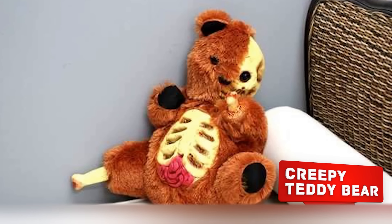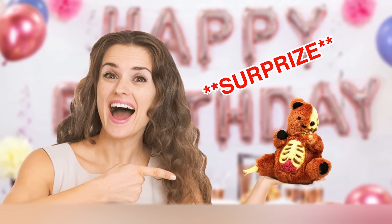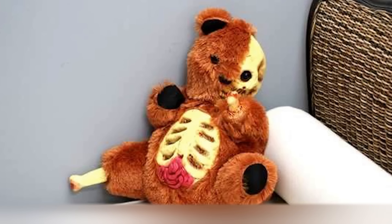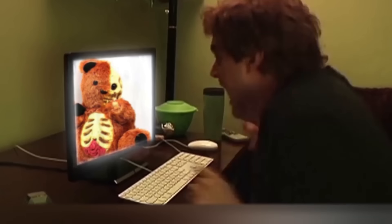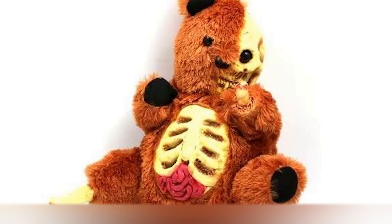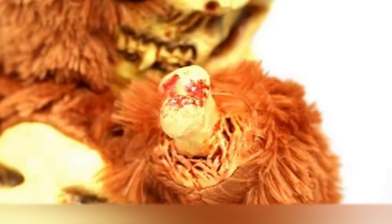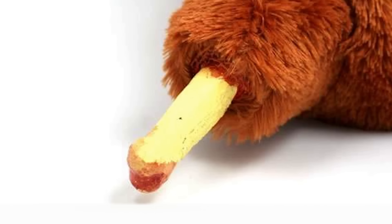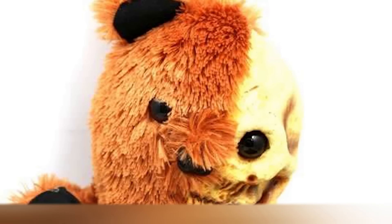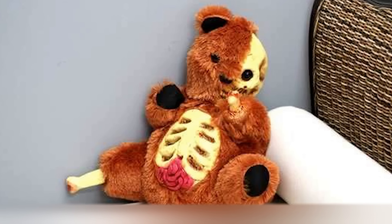Creepy Teddy Bear. Imagine a parent screaming 'Surprise!' and suddenly pulling out this toy from behind their back to give it to a child. The kid would probably react very emotionally. How else do you react to a skeletal teddy bear who's clearly the victim of a maniac? A bloody stump of a bone instead of a paw, a bared skull and rib cage, clearly visible intestines — a toy like this would hardly make a kid happy. Though this toy would work great as an accessory to a Halloween costume, wouldn't it?